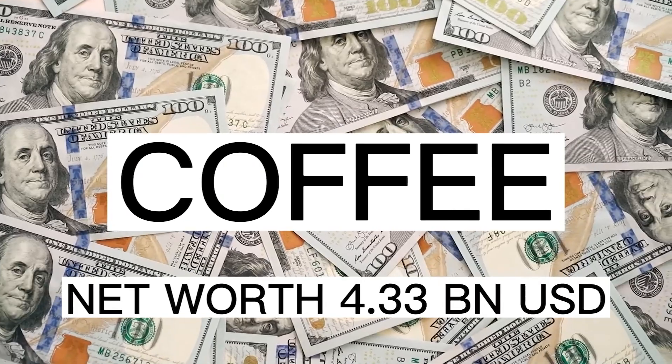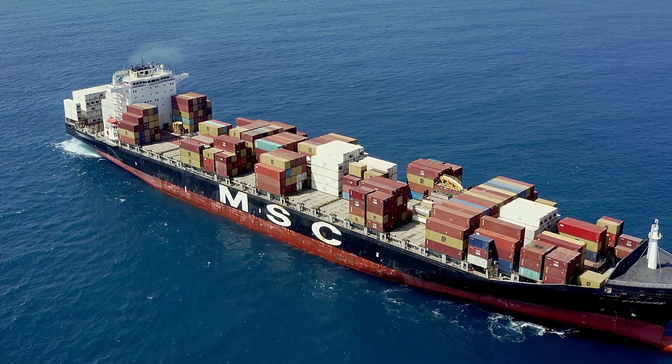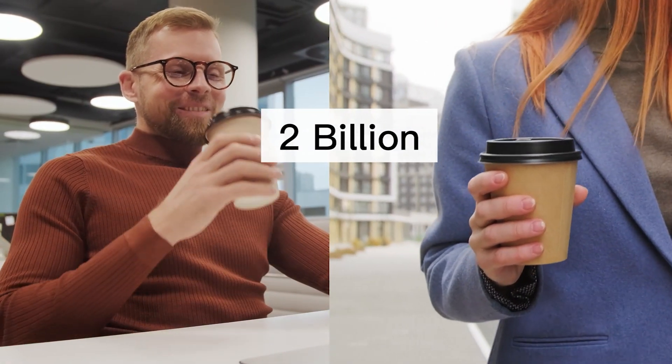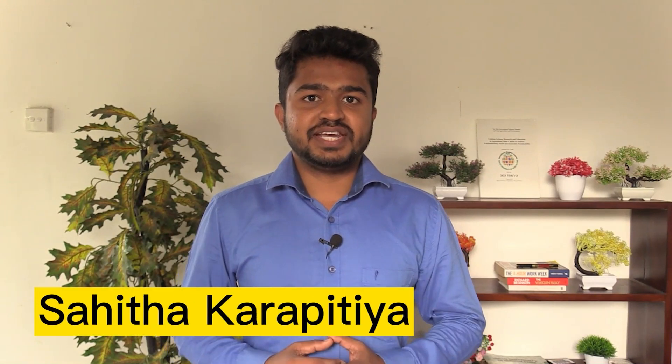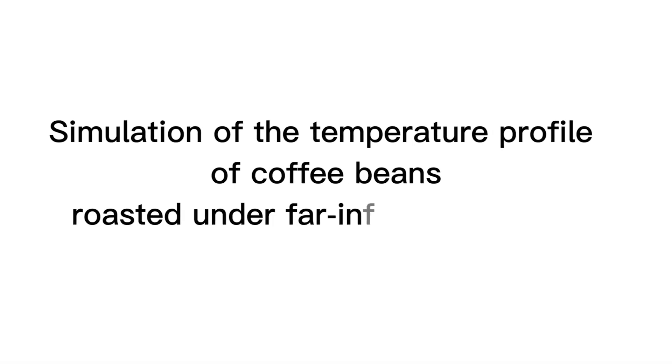Coffee is a multi-billion dollar industry. Just in October 2022, 9.8 million bags of coffee were exported worldwide, and 2 billion cups of coffee are consumed daily. Hello everyone, I'm Sahita Karapitia from the Department of Agriculture Engineering, Faculty of Agriculture, University of Peradenia, presenting my research project: simulation of a temperature profile of coffee beans roasted under far infrared radiation.